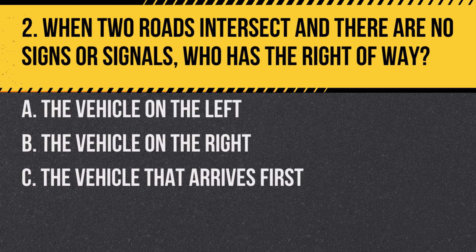Question 2. When two roads intersect and there are no signs or signals, who has the right-of-way? A. The vehicle on the left. B. The vehicle on the right. C. The vehicle that arrives first. Answer: B. The vehicle on the right. At an intersection without signs or signals, the vehicle on the right has the right-of-way.